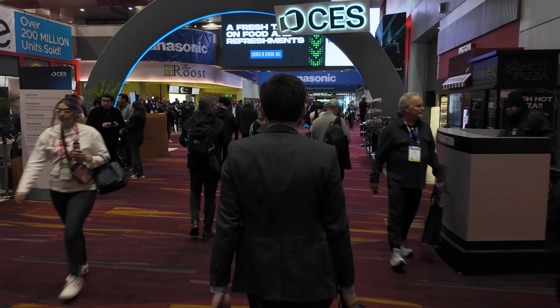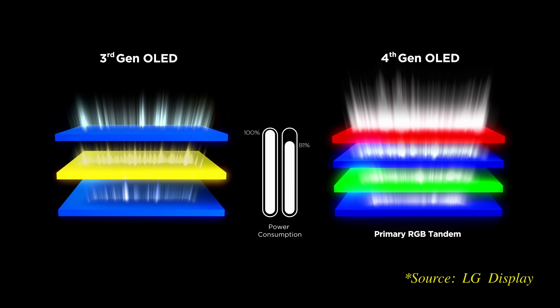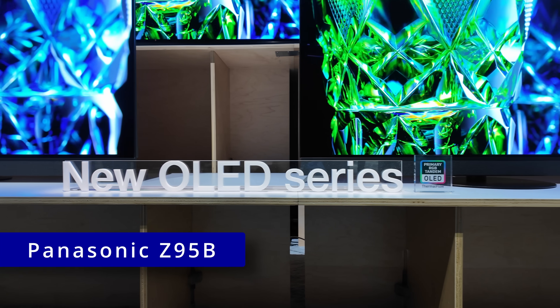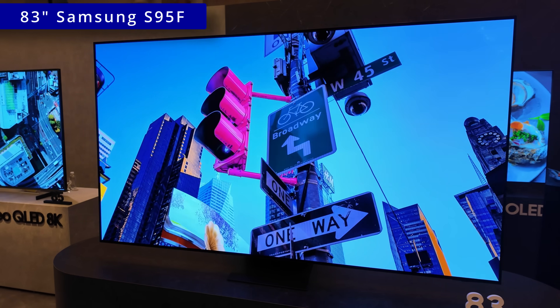At CES, we saw three TV brands launch flagship OLED TVs featuring the latest generation 4-stack W OLED panel from LG Display: LG Electronics with its G5 OLED, Panasonic with its Z95B OLED, and Samsung with its 83-inch S95F OLED TV.